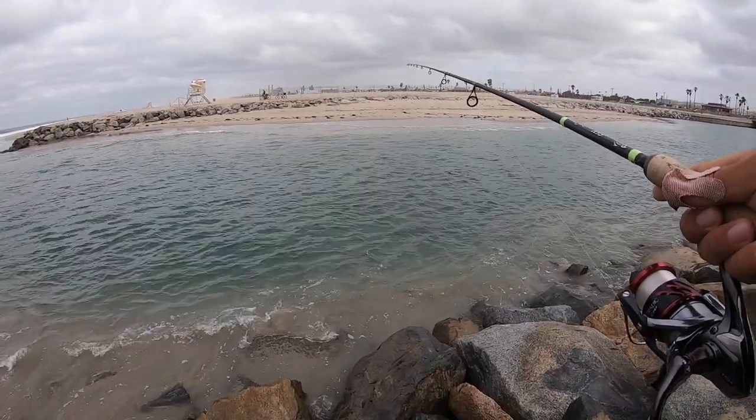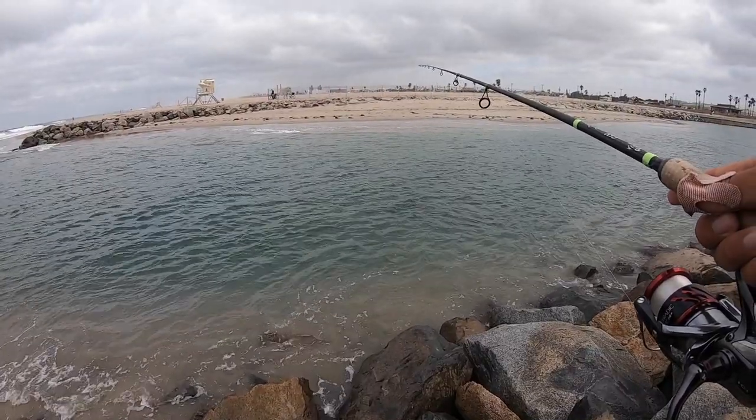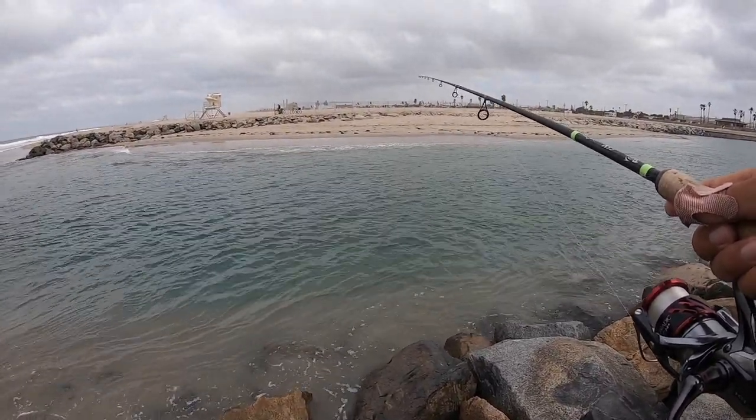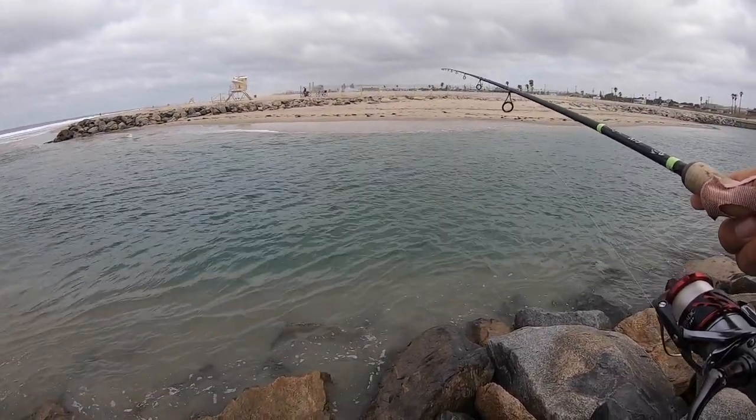The conditions aren't ideal — there's a lot of whitewater where I want to be fishing right now. There's a slight breeze, the water is clear still, but the visibility on the other hand is not great.